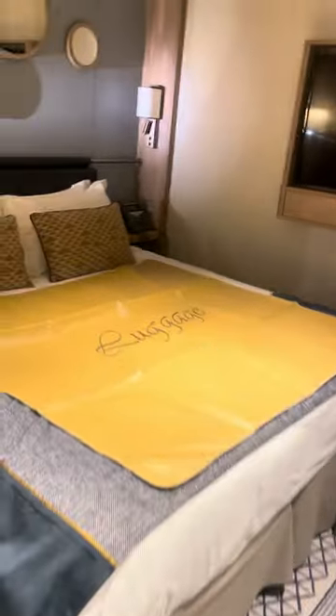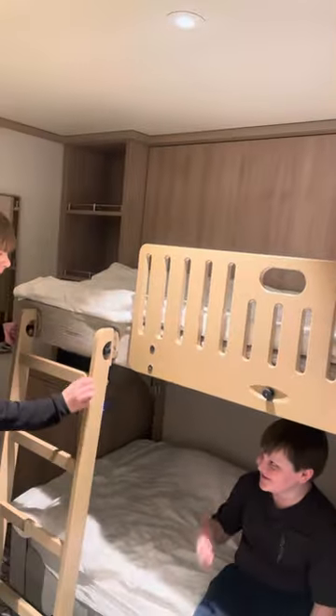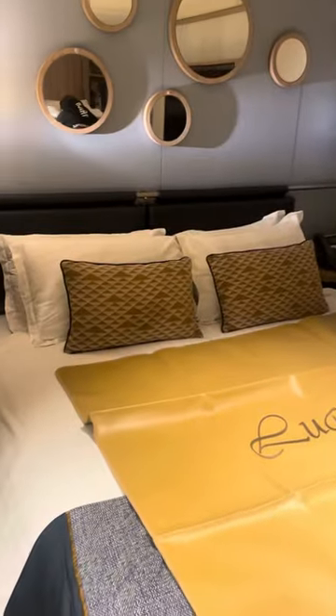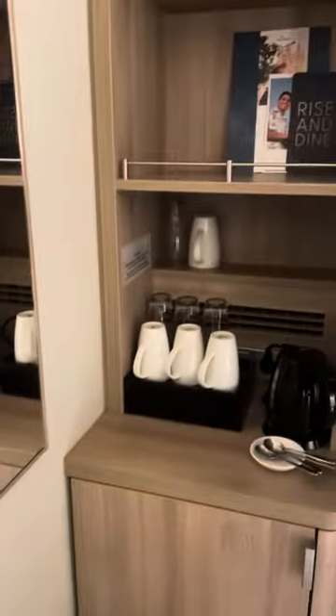There is a wardrobe and it is big enough for suitcases — we've got quite large suitcases. We have a reasonable size bed and reasonable size bunk bed, a double bed in ours, TV, and there's a fridge unit and tea station.